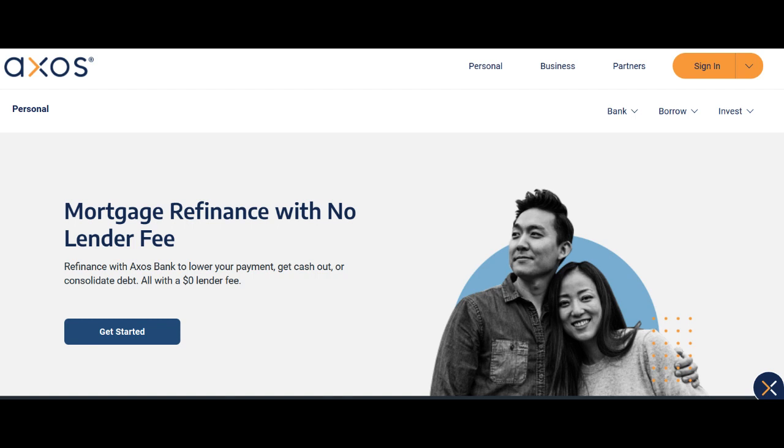Additionally, AXO's Bank typically offers a robust network of fee-free ATMs and nationwide ATM fee reimbursements, providing business owners and employees with convenient access to cash without incurring additional costs. Furthermore, the bank typically extends a mobile banking app that enables business owners to manage their accounts and finances while on the go, which can be a significant advantage for those who require flexibility in their financial management.